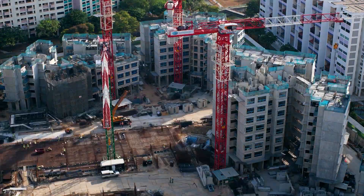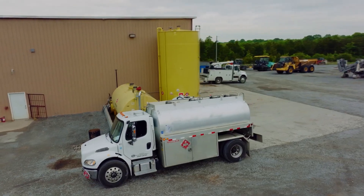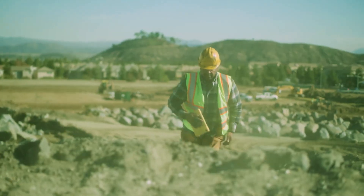The AI Omnicam stands out due to its adaptability across different industries. Its design considers the unique challenges faced by sectors like trucking, construction, and public transit. For instance, in construction, the camera can provide insights into on-site activities, potential hazards, and worker movements.